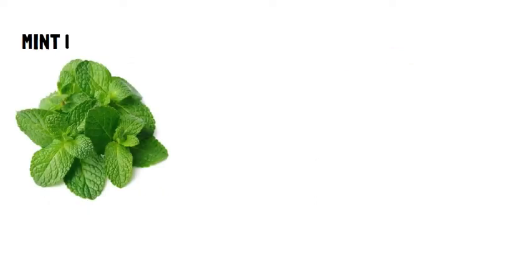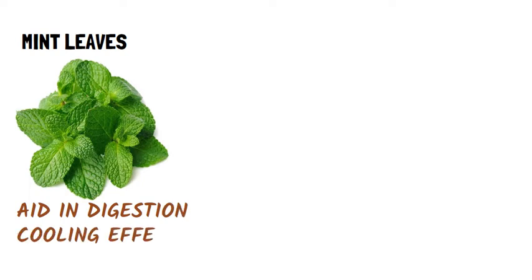Mint leaves: Mint leaves not only aid in digestion but also bring a cooling effect to your entire digestive system. For temporary relief as well as for long-term support against acid reflux, mint leaves are a simple yet elegant solution.